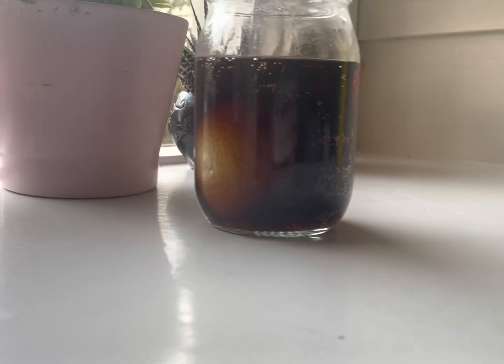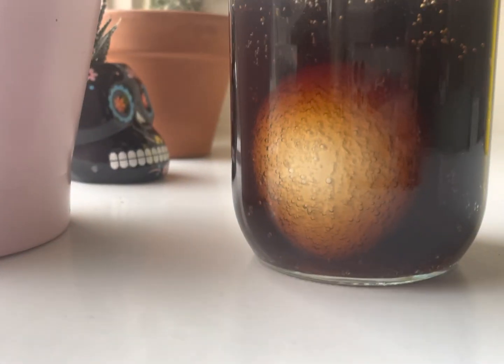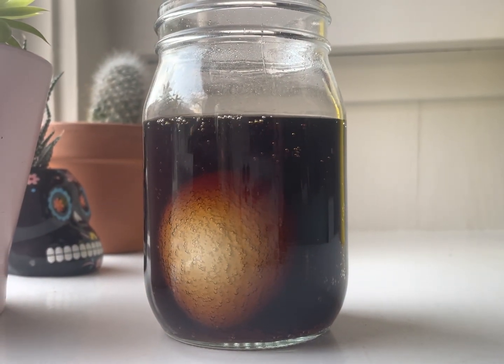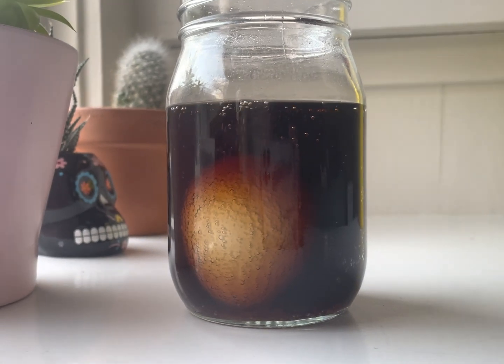The bubbles you see show us that there is a reaction happening between the eggshell and the soda. This also shows us how soda will break down your teeth.